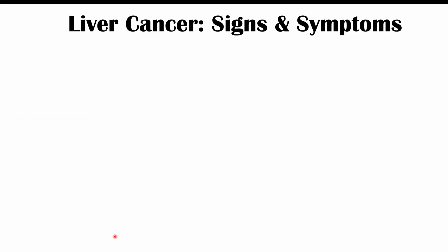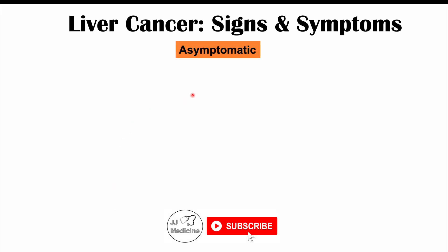A lot of times hepatocellular carcinoma is going to be asymptomatic because it's caught on screening. If a patient has cirrhosis, they'll have regular screenings over time, and that's often when liver cancer is caught on imaging. In those cases, it can be detected before the patient starts to experience symptoms. But if it's not caught on screening and does develop signs and symptoms, what are some of those symptoms?